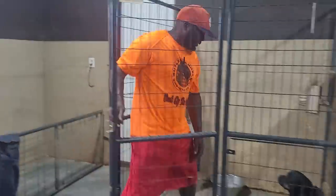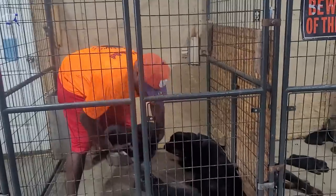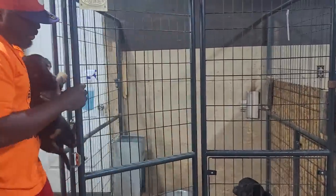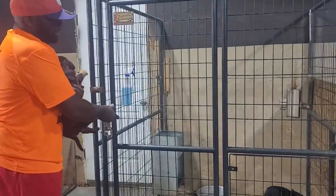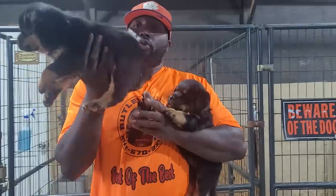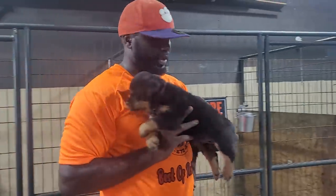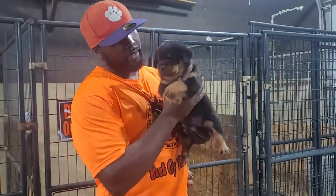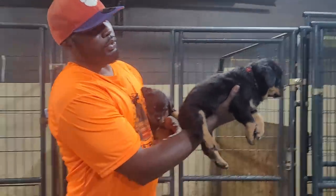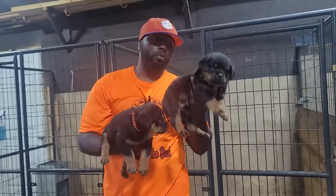A lot of people are asking about the consistency of our dogs. I'm going to pick up two random dogs — I don't know which one they are. The reason I'm picking these dogs up is so I can show you the quality. They're big old five-week-old puppies — still got at least three to four more weeks to go before they even go home.